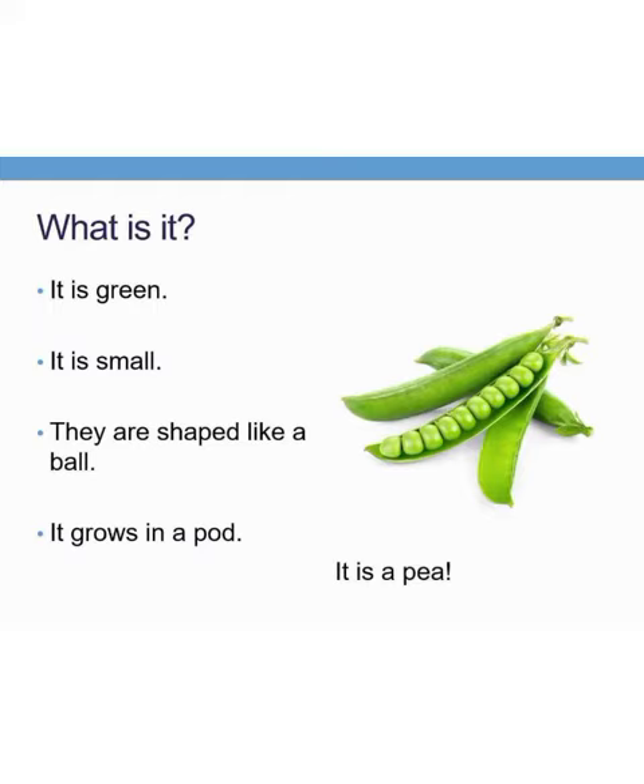Look, what is it? It is green in color. It is small. They are shaped like a ball. It grows in a pod. What are they? Yes, it is a pea. Green pea.